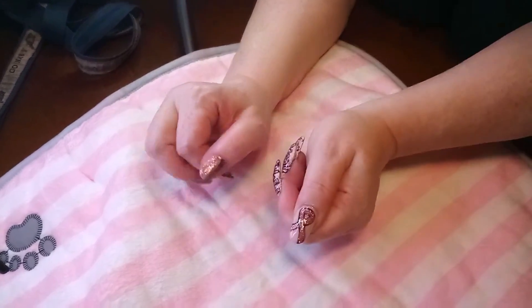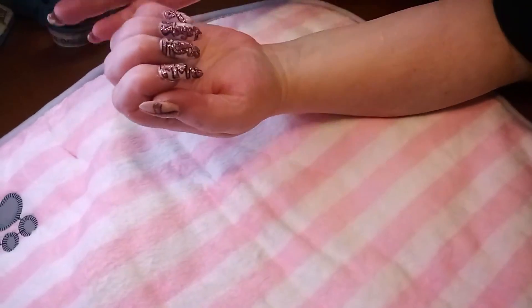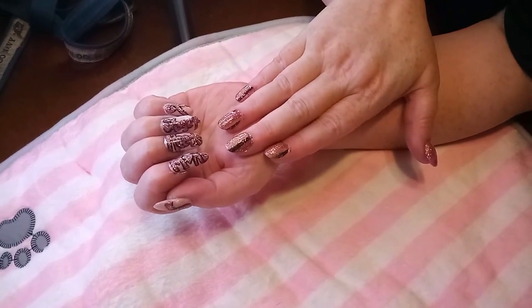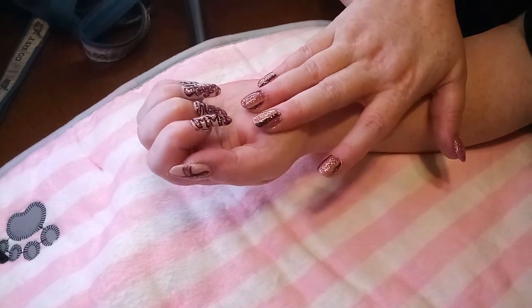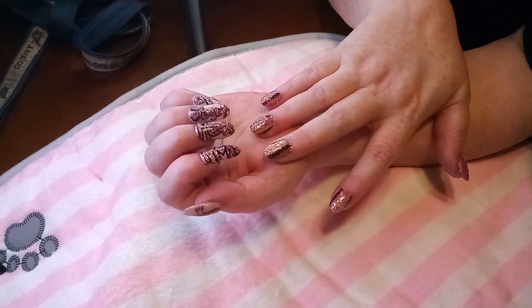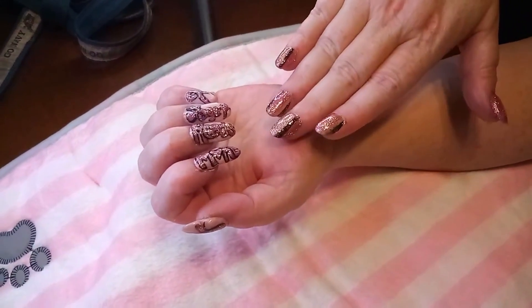We need a cure for stage 4 patients of not just breast cancer but other kinds of cancer as well. I just wanted to share that, and this is my little contribution to that cause. I see a lot of mistakes in these, but that's my first time with gels and I'm really proud of them.